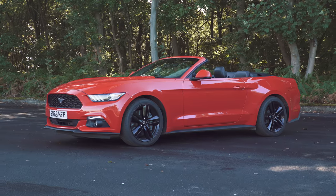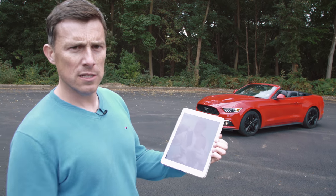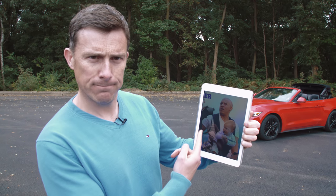This is the new Ford Mustang convertible, and if you think of the coupe version as being like tough guy Vin Diesel in the Fast and the Furious movies, this one is a bit more like Vin Diesel in the film The Pacifier. It's gone all soft.